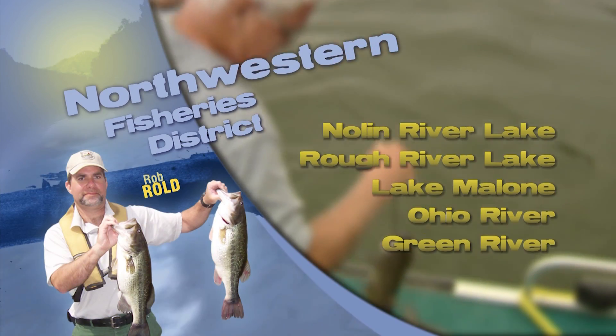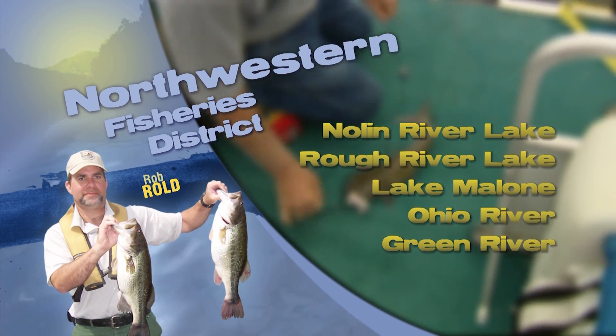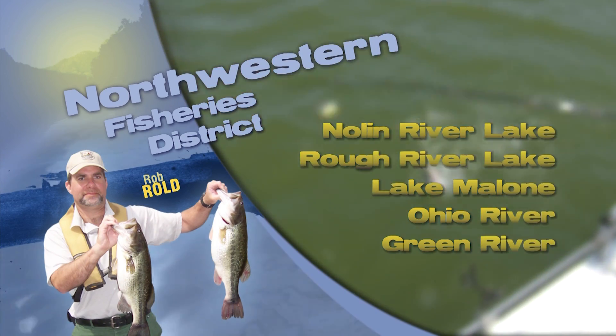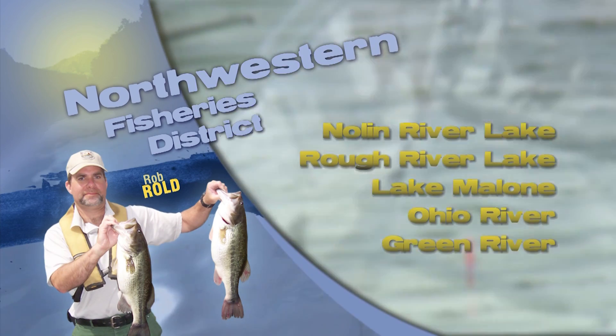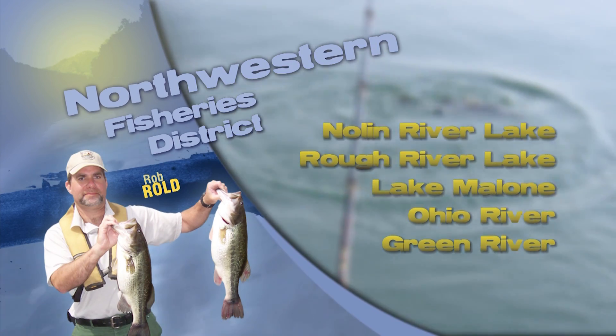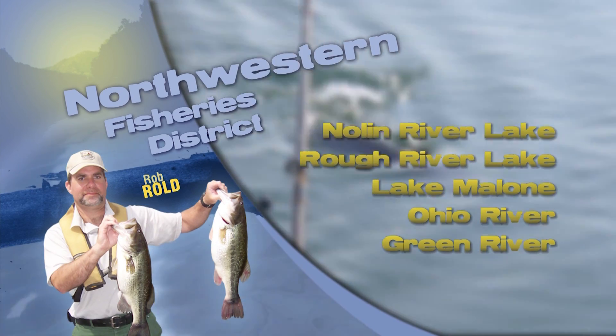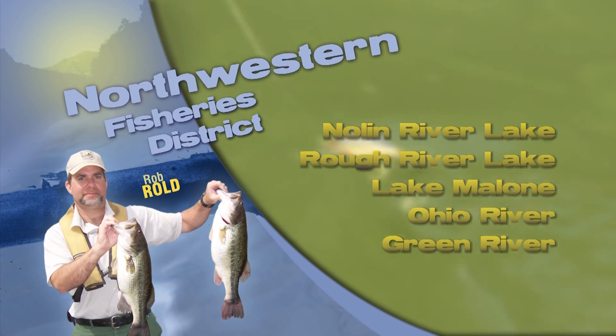This is Rob Rowe in the Northwestern Fishery District. Our two major reservoirs, Nolan River Lake and Rough River Lake, are both at Summer Pool and holding steady. Bass fishing is still fair at both reservoirs — it's best at night, and blue and black combos of either jig and plastics or spinnerbaits seem to be working the best.